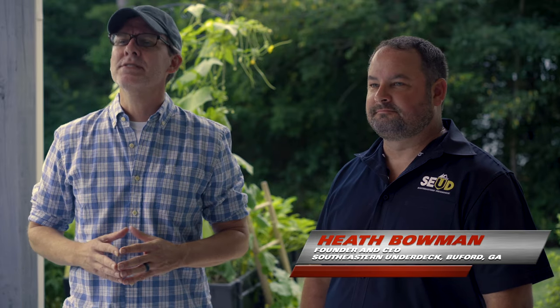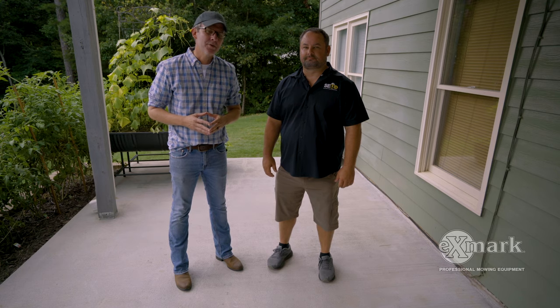Today we're joined by Heath Bowman, founder and CEO of Southeastern Underdeck. He's allowed us to walk alongside him and his crew as they install an underdeck system for one of his clients. Heath, thanks so much for letting us be here. Good to meet you. So tell us, what are you going to do with today's project?